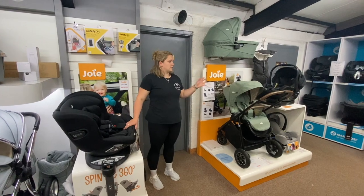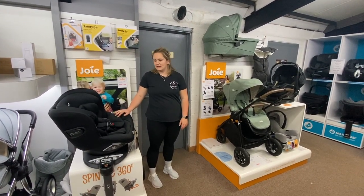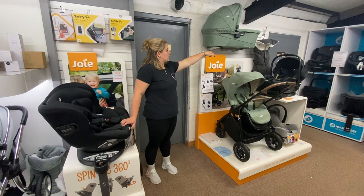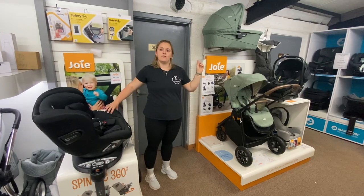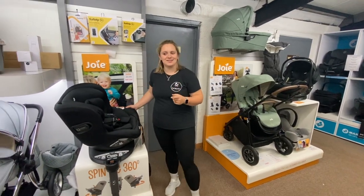Opposite Cybex we have Joie. We've got the Joie iSpin 360 car seat on display, and then the Joie Versatrax and iLevel just on the other side. That's available as complete bundles with other accessories. Follow me and we will head upstairs to see some furniture.